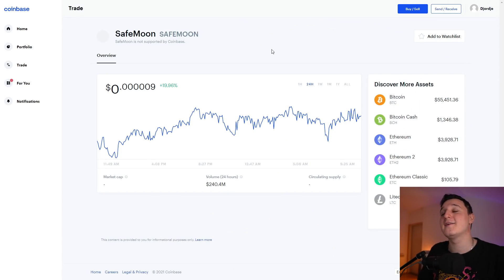Don't forget to subscribe to the channel and like this video because I make videos every single day talking about the latest and best altcoins in the crypto world. Okay, so here we are in Coinbase.